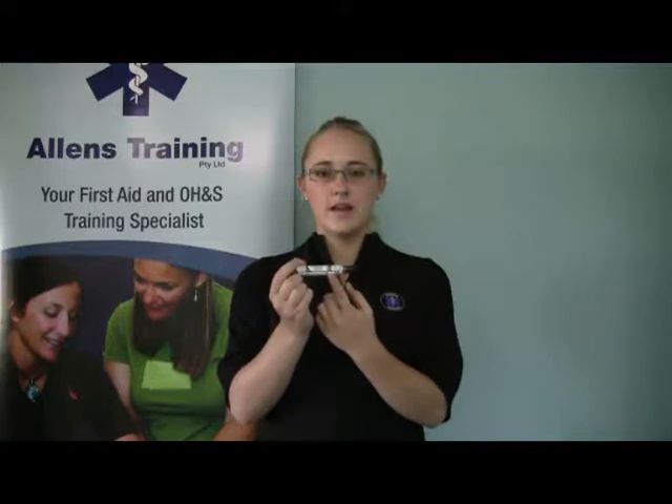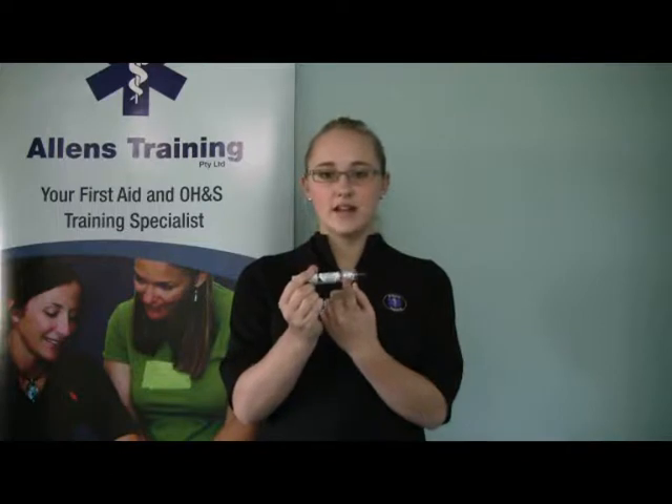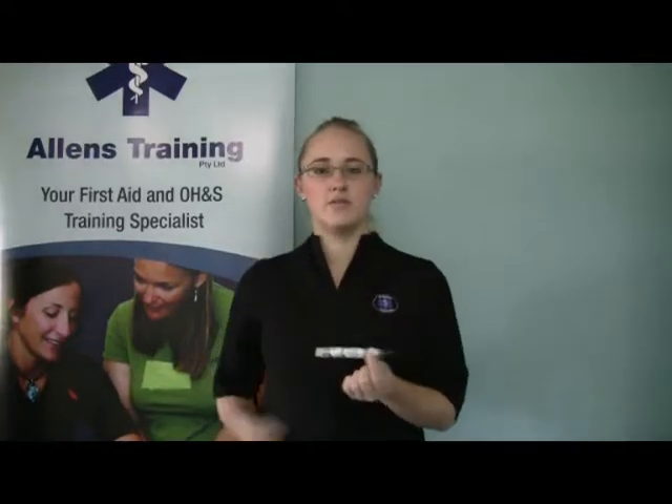To administer the EpiPen you need to jab it into the thigh of the victim, hold it for 10 seconds, and then massage the area once removed. I will now demonstrate this for you.